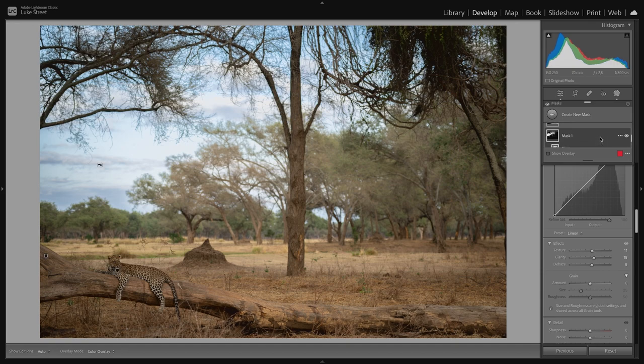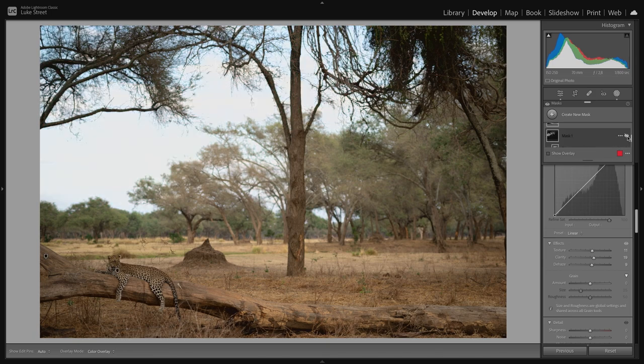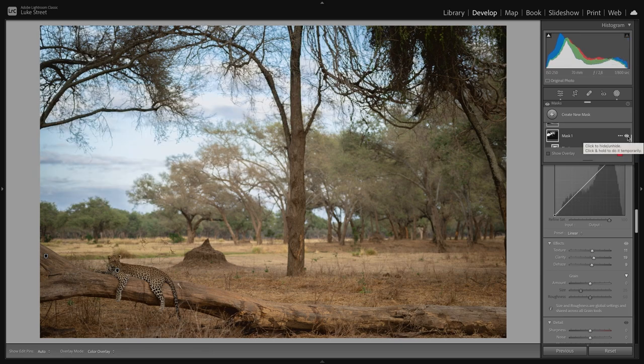Now we can turn this mask on and off — pretty cool what we've managed to achieve. When I show the overlay you can see large amounts of the sky haven't been caught by the mask, and this is where people get all crazy wanting to get in there and mask every twig. Seven years later they might be done. But if I turn the overlay off and toggle that mask on and off — can you really see the difference? For most photographs you can get away with this.